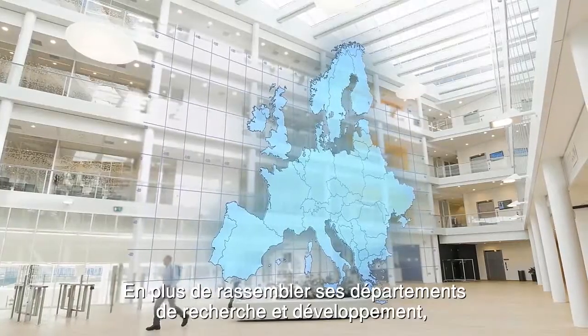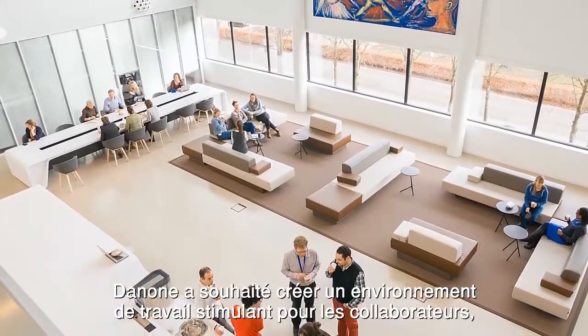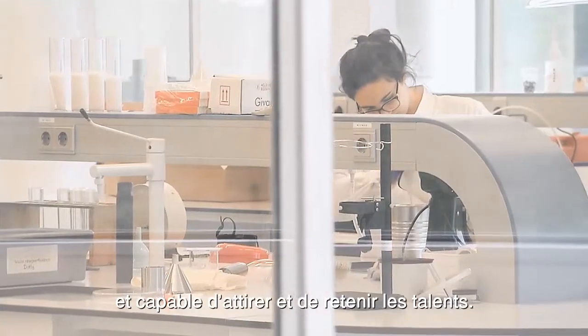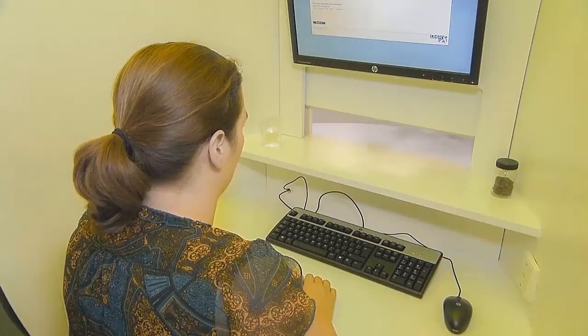It was Danone's wish to centralise the research and project development departments from various European countries in the Netherlands. At the same time, Danone wanted to create an attractive environment for the people to work in that would also contribute to attracting foreign talent for research in the field of baby and medical nutrition, two of the four business divisions within Danone.